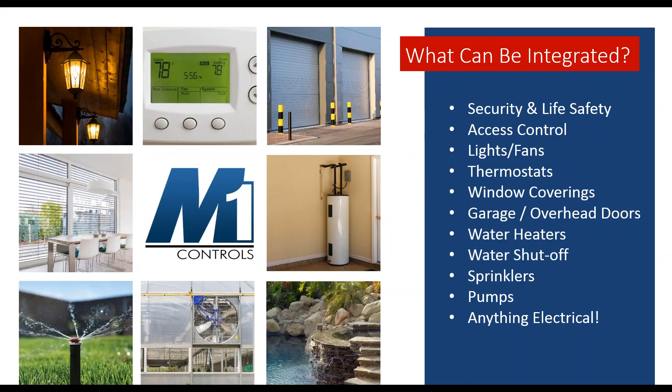What can be integrated with an M1? Security and life safety is the backbone of the M1 system. We can also do access control, lights, fans, thermostats, window coverings, garage doors, water heaters — we have both electric and gas solutions for automating water heaters — water shutoff, sprinklers, and pumps. Basically anything electrical that you can control through a relay or a lamp or appliance module from one of our integration partners. The M1 should have some capability of integrating with that particular device.